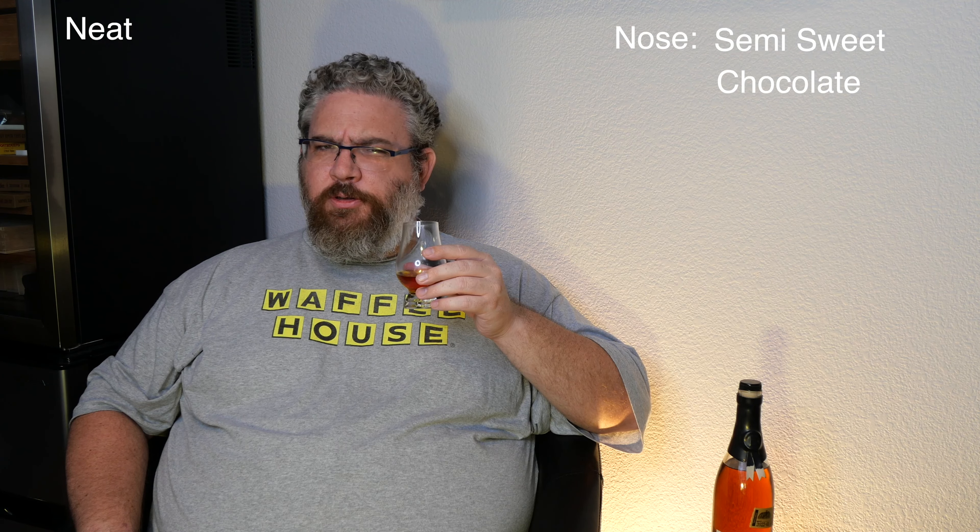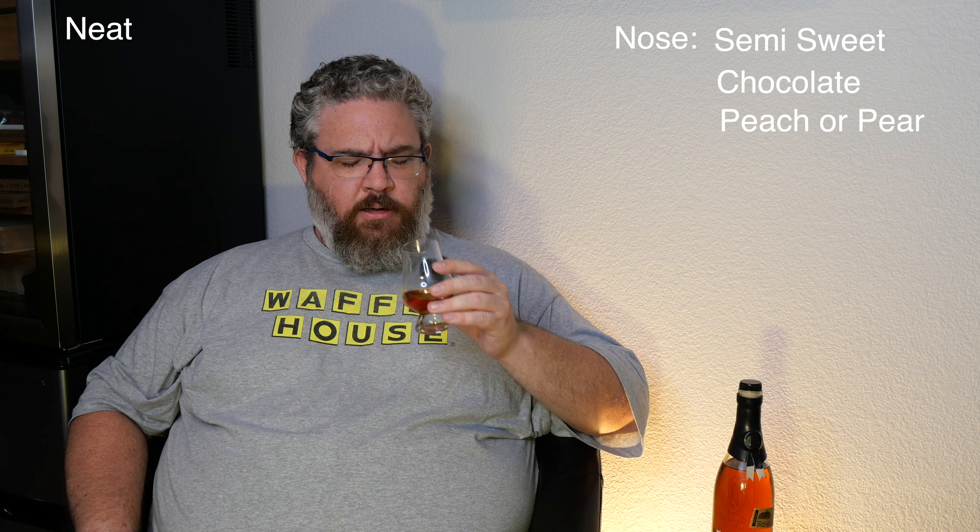So we're going to go ahead and taste it neat. It's a semi-sweet nose. A little bit of chocolate flavor. Maybe some peach or pear flavor — a little bit of fruit. It's pretty good on the nose.